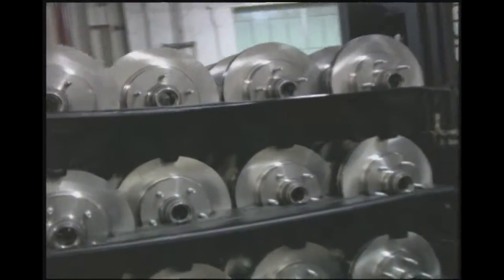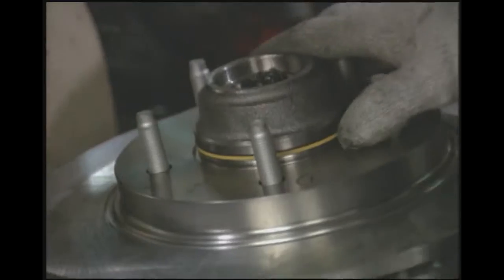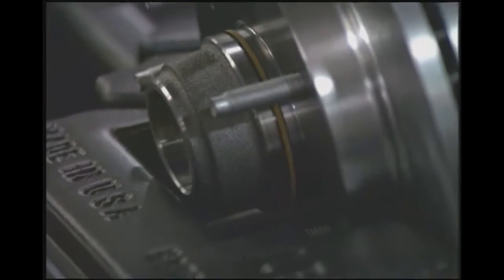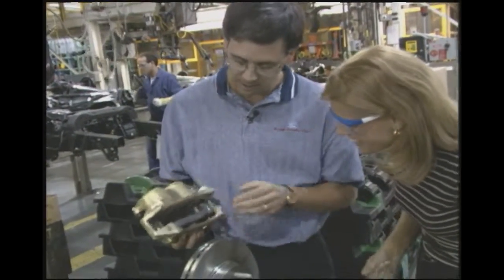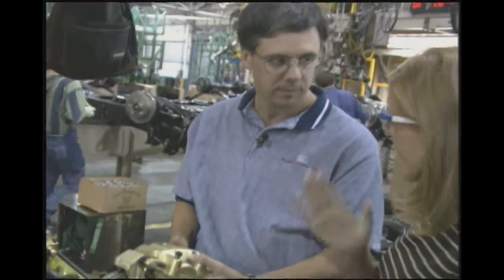Right now we're in the chassis area, where we build up the frame and the suspension. We're looking at where we put the rotors on. The rotors allow the car to stop — the axle rides inside the rotor, and the brake caliper works with brake pads to stop the car. Inside the caliper, there are two very smooth, hard brake pads. When you step on the brakes, the brake pads squeeze the rotor to create friction — and the truck stops.